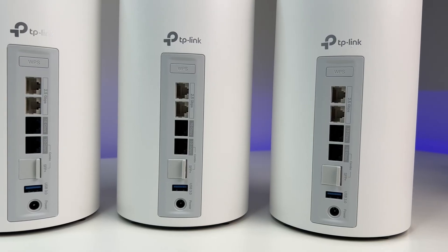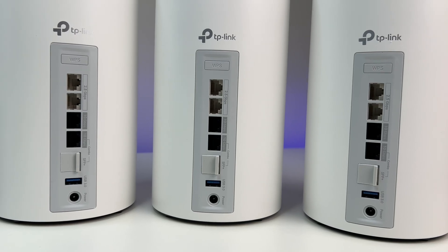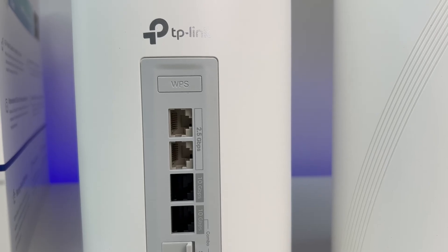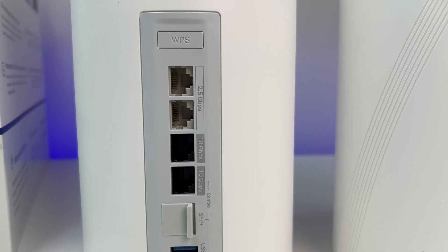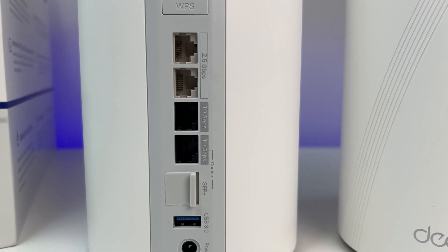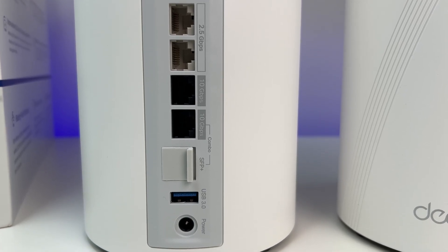Now let's look at the ports. We have a three-unit setup, and each unit has two 10 Gbps ports. One is a 10 GBE and SFP+ combo port, so you can use it as either 10 GBE or SFP+, but not both at the same time. There are also two 2.5 gigabits per second ports for both WAN and LAN with auto sensing, one USB 3.0 port, a reset button, WPS button, and power connection.